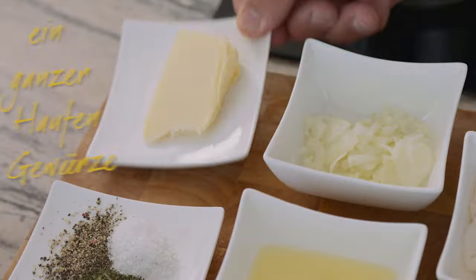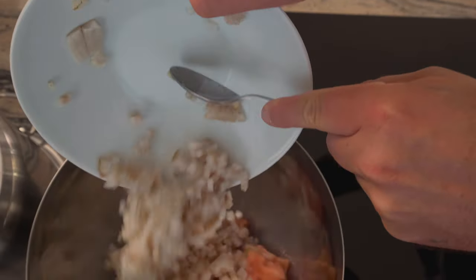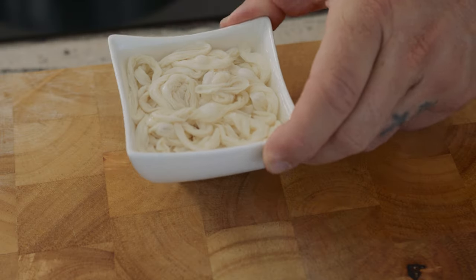Für die Fischwurst müssen wir zuerst Zwiebeln goldbraun anrösten und dann kneten wir unser Wurstbrät. Dafür brauchen wir Fisch, Weißbrot, die angeschwitzten Zwiebeln, Eiklar und einen ganzen Haufen Gewürze. Wenn das Wurstbrät fertig ist und eine schön dickbreiige Konsistenz hat, können wir das ein bisschen ziehen lassen. Anschließend können wir es mit einem Wurstfüllrichter in die Därme füllen.